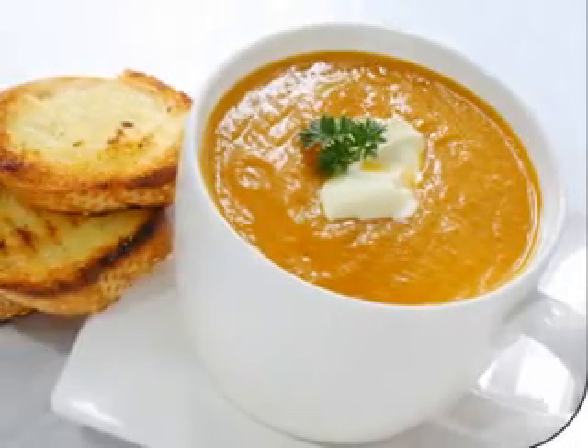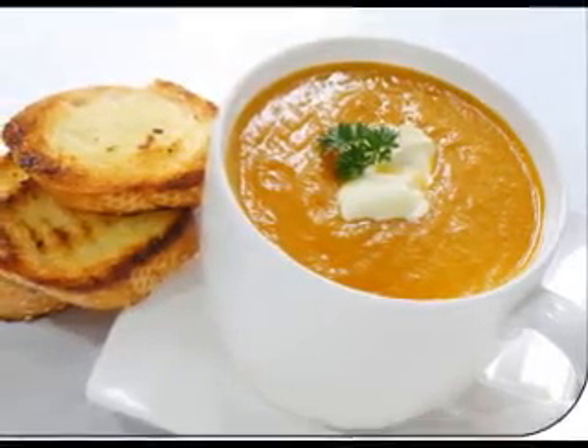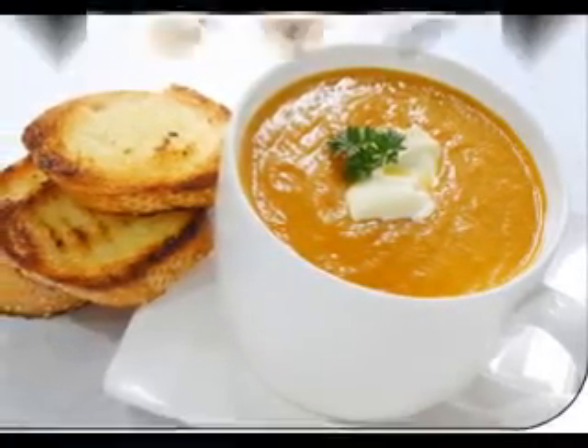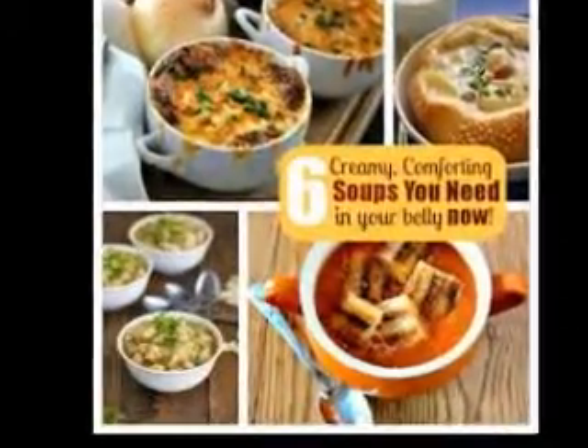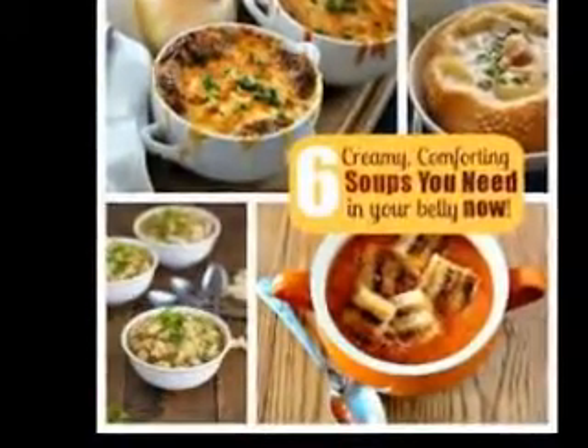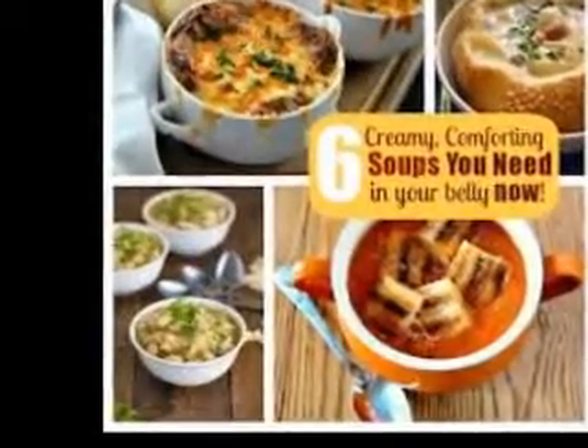Did I mention that it is very simple and quick to make as well? The Vietnamese Cookbook, "The Vietnamese Kitchen: Treasured Family Recipes," contains basic, simple, and flexible Vietnamese soup recipes with step-by-step directions and illustrations. Check it out.